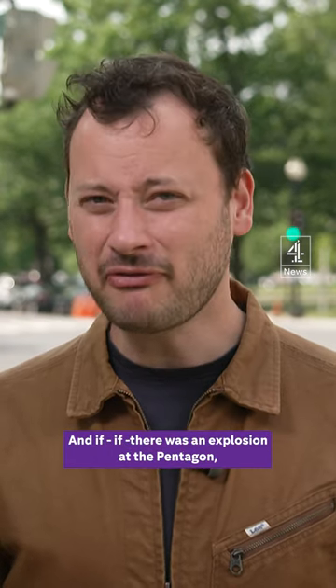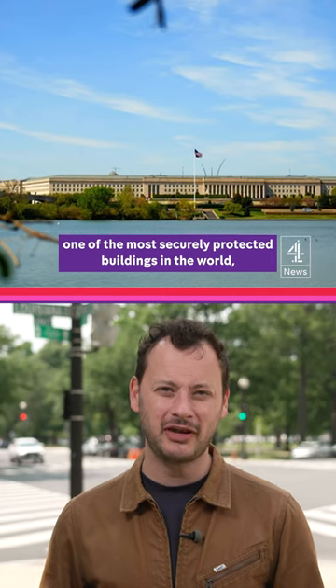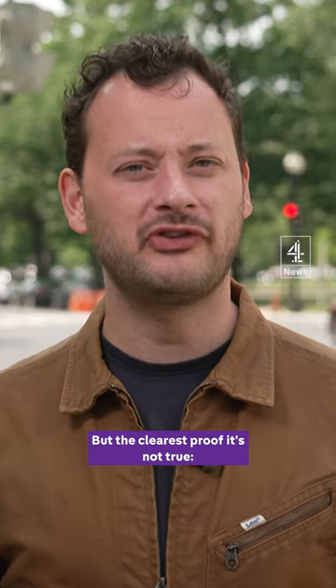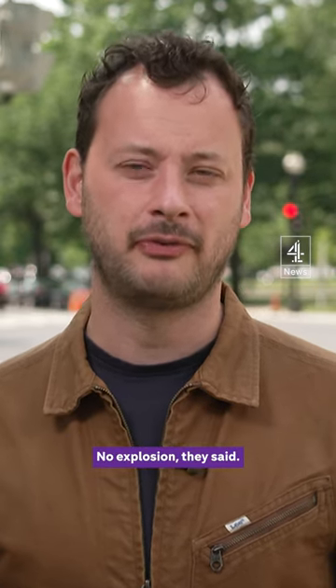This is also the only image we have of this alleged explosion, and if there was an explosion at the Pentagon — one of the most securely protected buildings in the world — there would certainly be more than one picture. But the clearest proof it's not true: Channel 4 News called the Pentagon and asked. No explosion, they said.